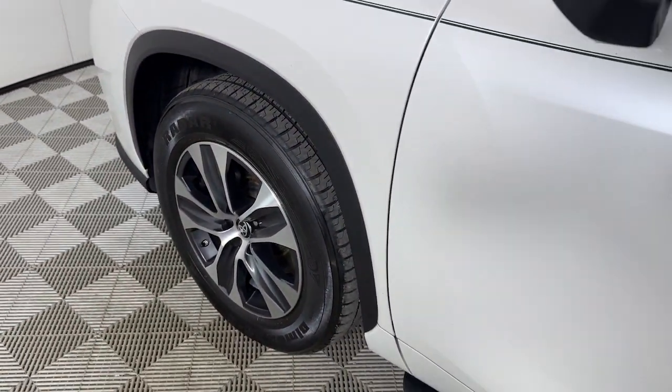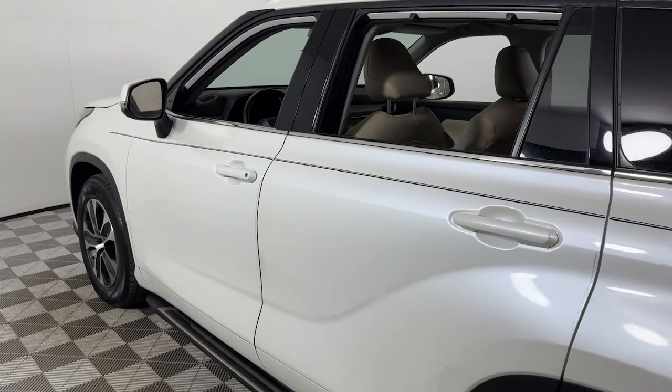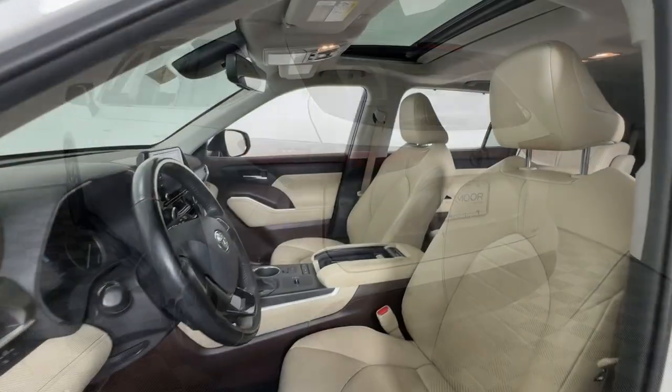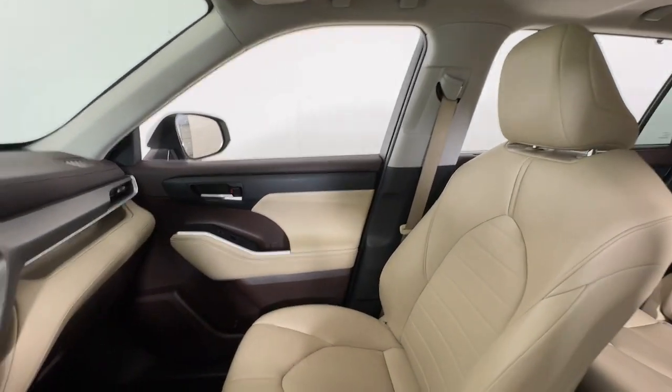You'll have love at first sight with the 2021 Toyota Highlander. With less than 45,000 miles on the odometer, this vehicle provides excellent value. This smooth-riding, solidly-built Highlander is ready to meet your family's needs.